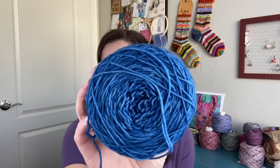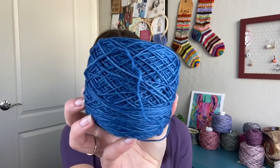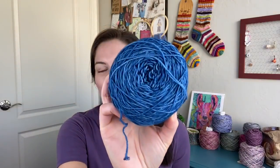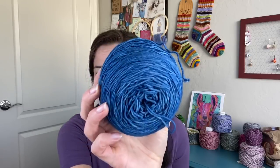The yarn I'm using is Malabrigo Sock in the Impressionist Sky colorway — very accurate color representation. I actually have my lights out today; I don't normally record with these, but I'm getting ready to record some super exciting tutorials and wanted to try with these lights. It is a gorgeous, gorgeous blue.